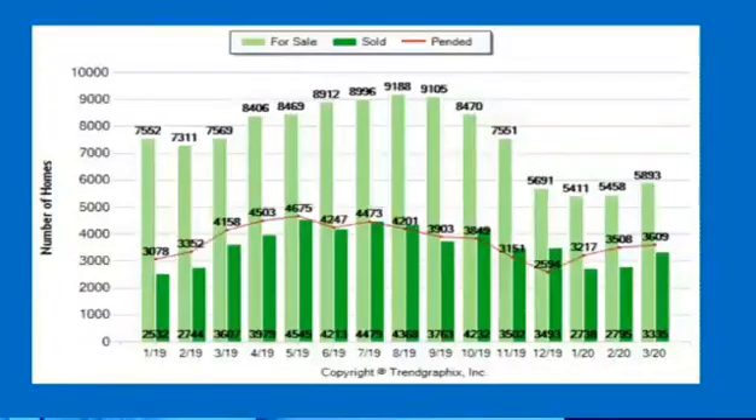The red line is our pending properties. For March of last year, we had 4,158 pending properties, and going to March of this year, we had 3,609. So there is a little bit of a difference overall for the entire MetroList area. But overall, we still have a good market going on.